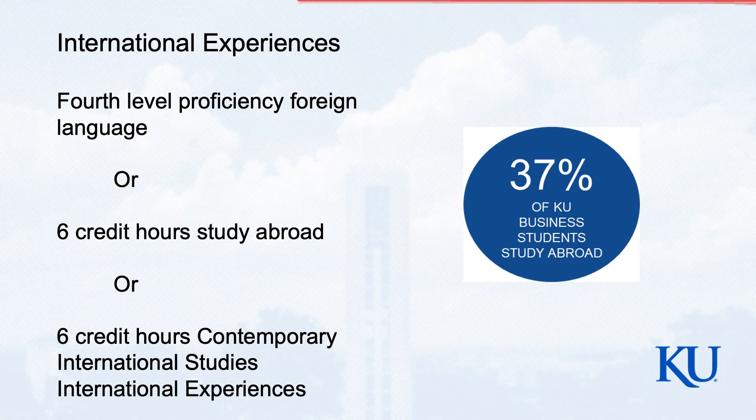If you say no to foreign language and no to study abroad, then your third option is to take two international courses. Now, pre-COVID, 37% of our students actually studied abroad, and we're seeing a lot of our students are studying abroad this summer.